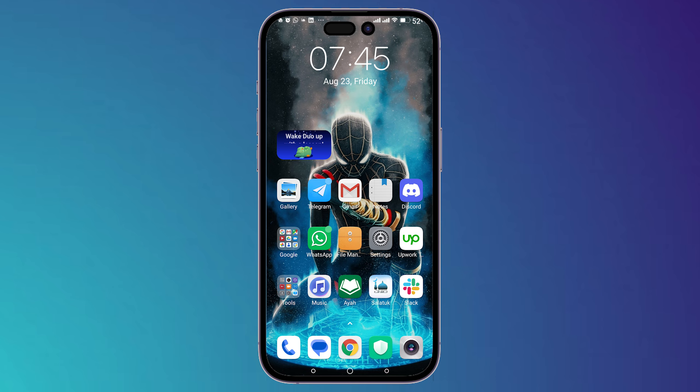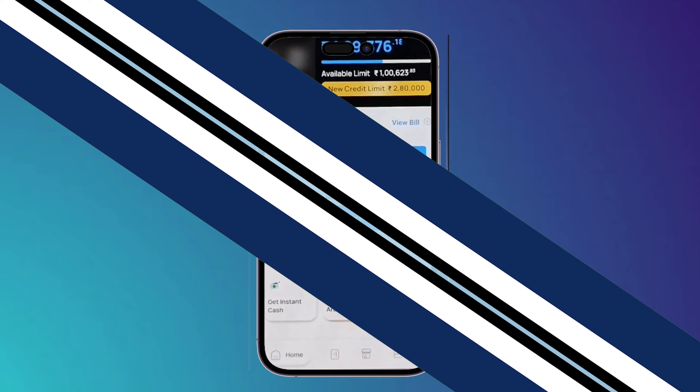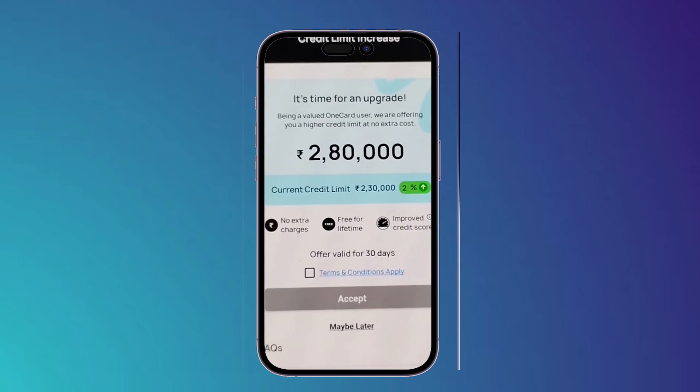What's up guys, I'm Zayn and today I'm going to show you how to increase your OneCard credit limit. First thing you should do is simply open your application. Here on the top you will find this button right here — 'New Credit Limit' — click on this button and it will show you this page.